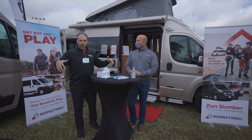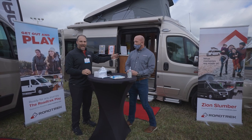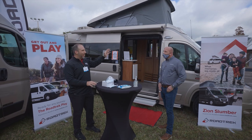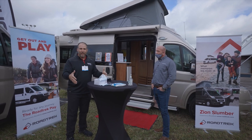Here today, we are so excited to show you two brand new Roadtrek models. Both of these just came out and they're both being debuted here at the Tampa Super Show — it's the Roadtrek Play and the Roadtrek Zion Slumber. The Slumber has the big pop top. This is amazing — this is what Roadtrek's been working on for the last two years to finally unveil here this weekend.